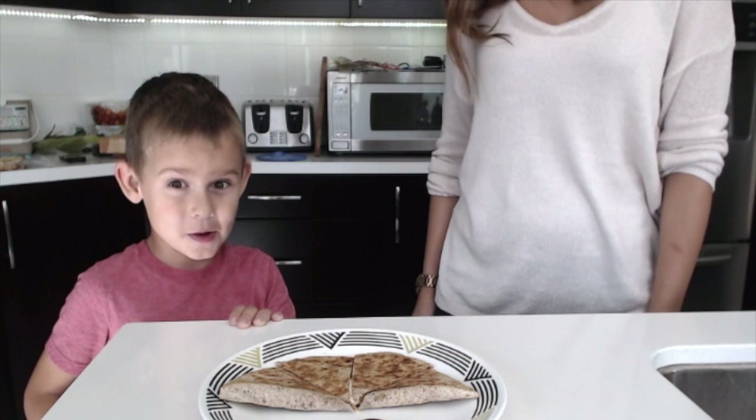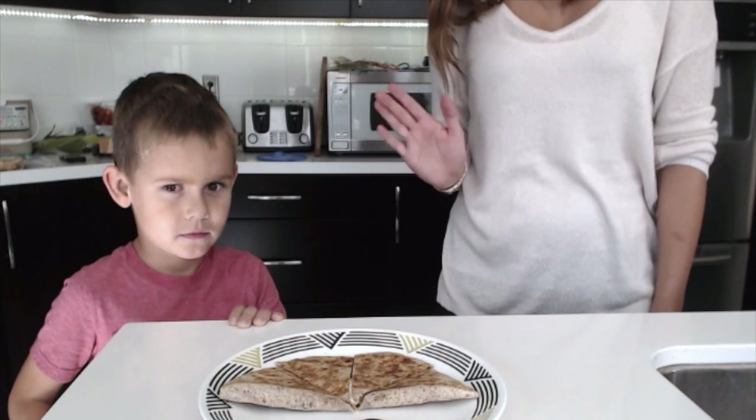I'm not going to do the chronometer today, just because everything I ate wasn't very specific. So yeah, that's the end of the video guys. Bye!